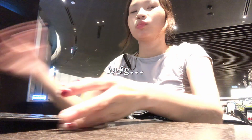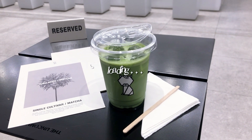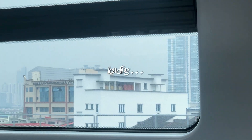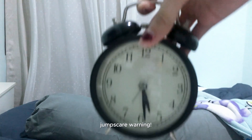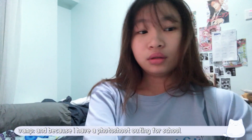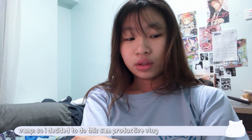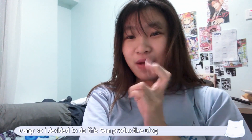Let's get started. I actually planned on doing a lot of work today, but because I have a photoshoot outing for school, I decided to do this 5AM productive vlog.